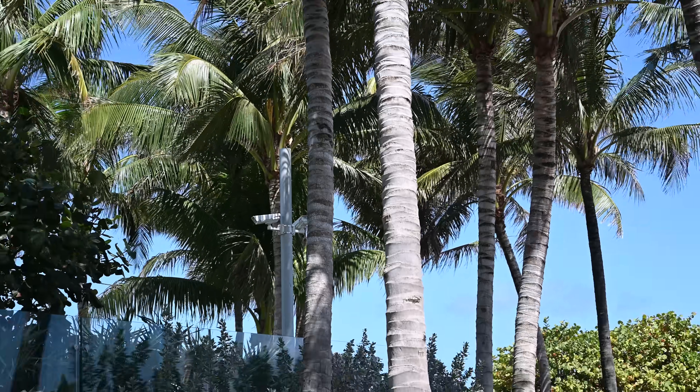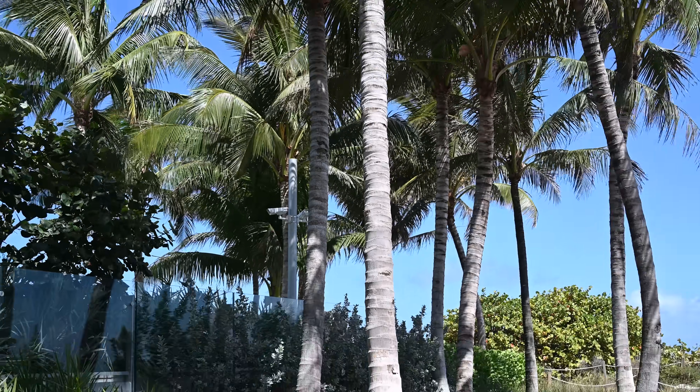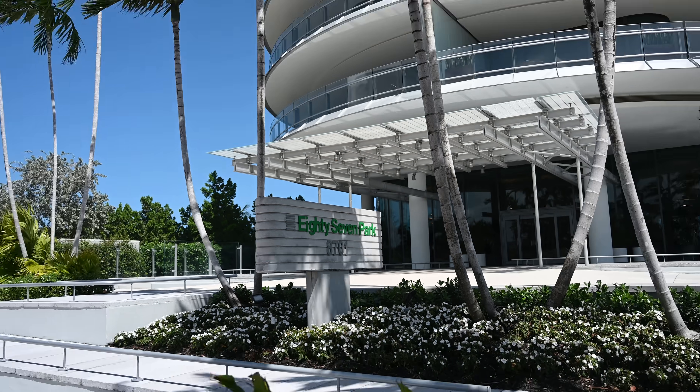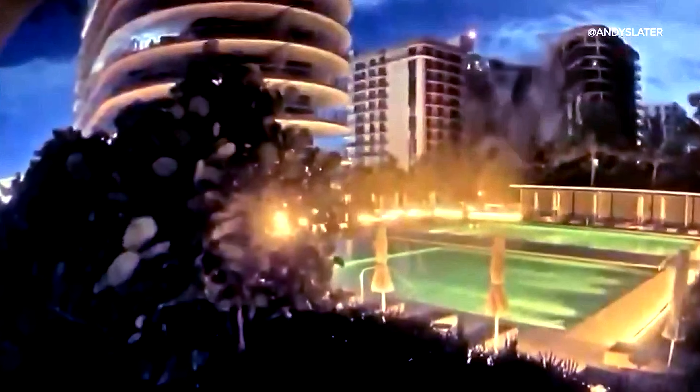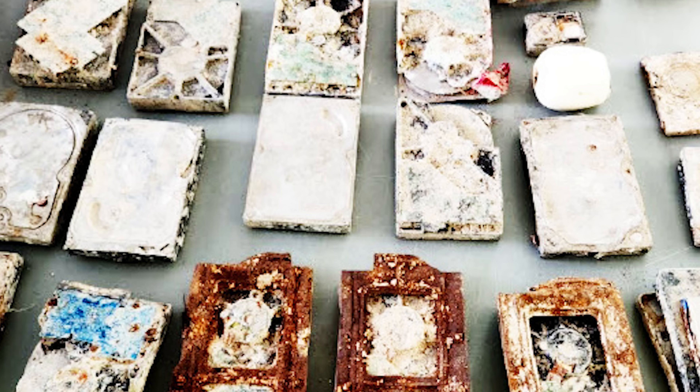The only videos we have of the actual building collapsing are the security camera footage from the 87 Park condominium next door and a ring camera video. These are really the only two videos of the actual building collapsing, and investigators are hoping to recover more from the hard drives.